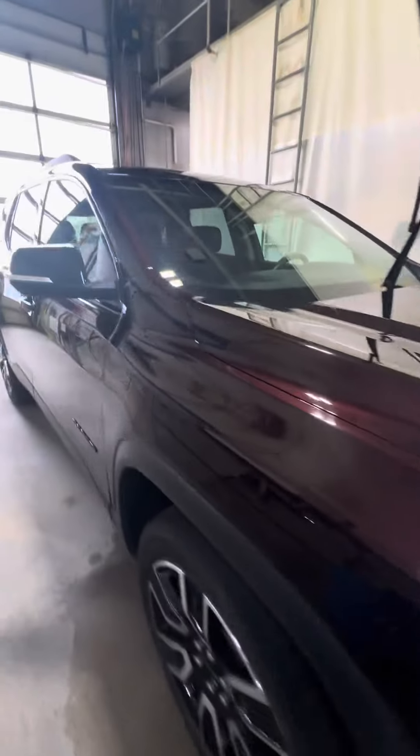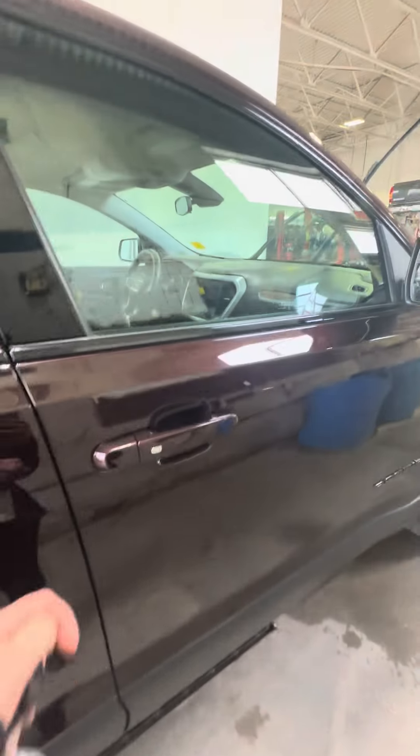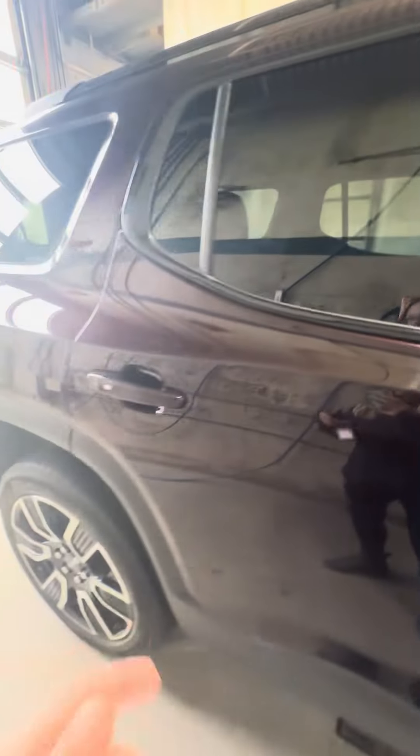It is in the process of getting detailed right now. It has remote start as well as the powered liftgate. There is a small dent with a stone chip there. Keyless entry on all four doors.